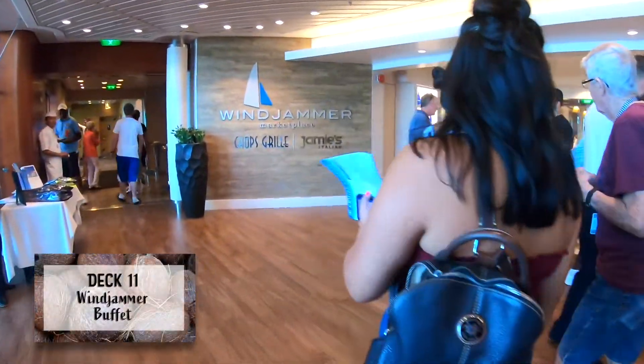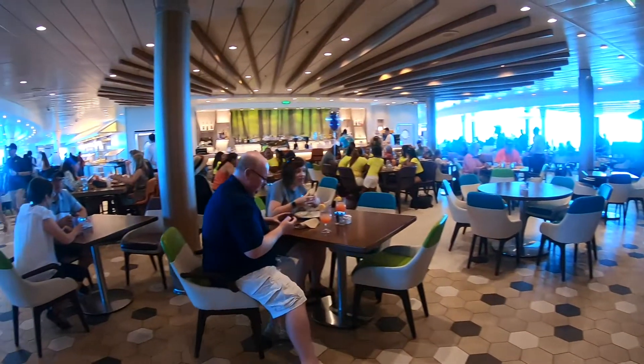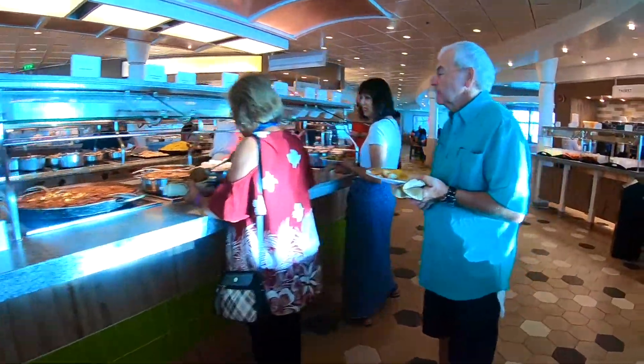Now we're at Windjammer, which is the buffet. There's a hand washing station at the entrance. I also forgot to mention that this ship got renovated in 2018, so it's a completely newly renovated ship - super nice, which is probably why they have those fancy hand washing stations. We're waiting to go get food and also sorting out our dinner time for tonight.